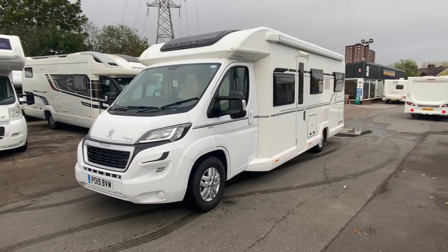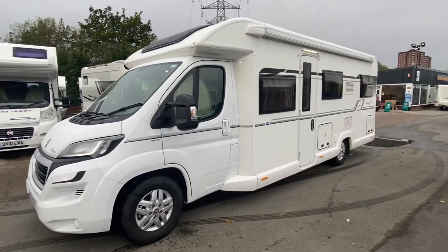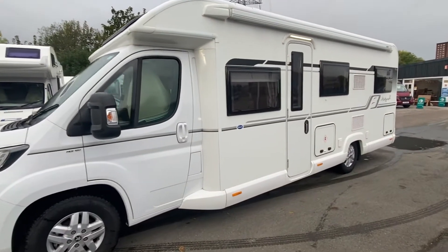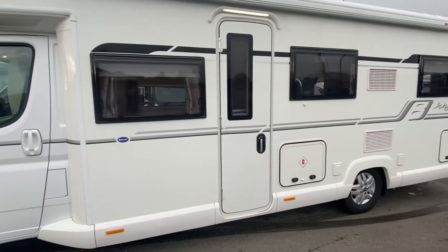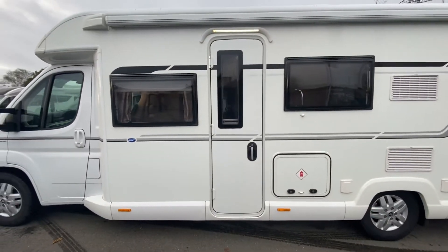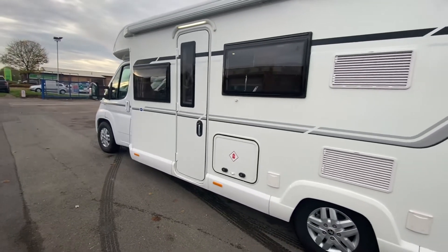Good morning, and what a morning it is! Every morning at Lowen Roads it's good because Sam the motorhome man's here, and we're bringing you stock every single day. Today I've got for you right here a 2019 Bailey Autograph 796.